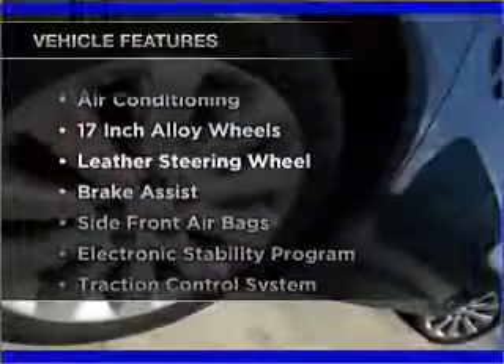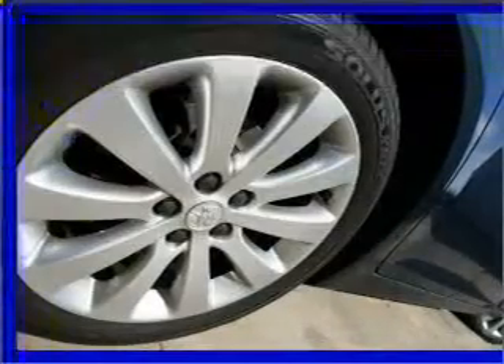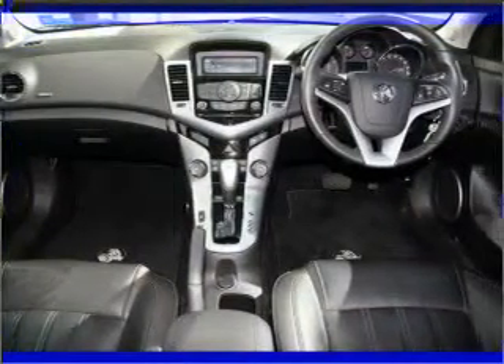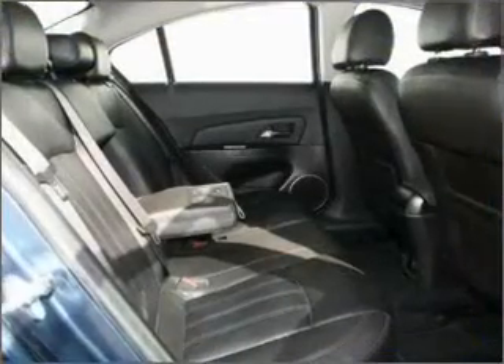Plus enjoy these notable features that are included in this ride: cruise control, climate control, central locking, a CD player, stability control, power mirrors, power windows, and curtain head airbags.